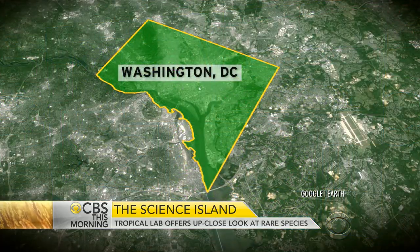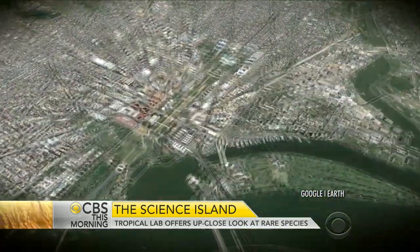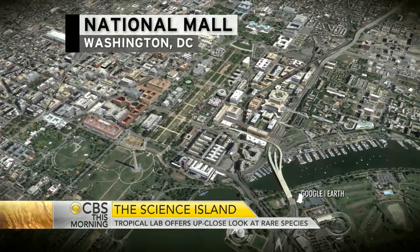Major Garrett is at the Smithsonian's Vogel Rose Garden in Washington. He got a firsthand look at one of its most prized collections far from home.